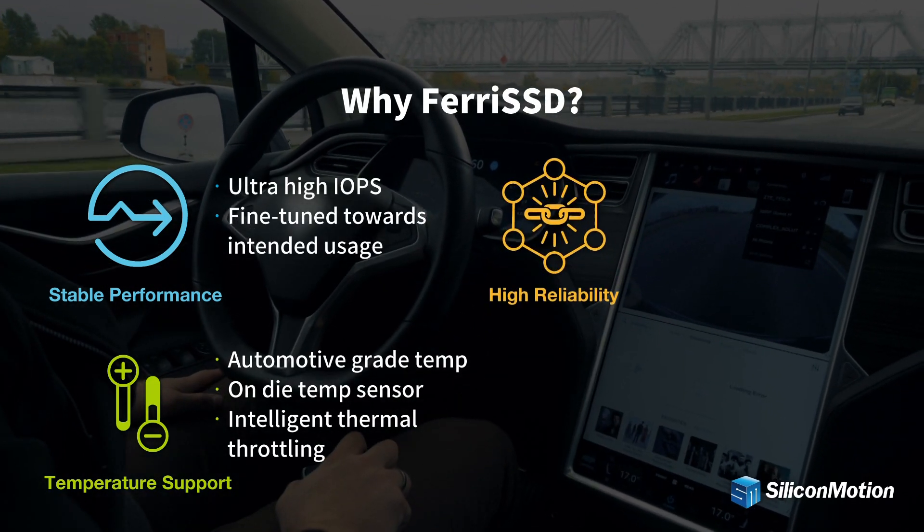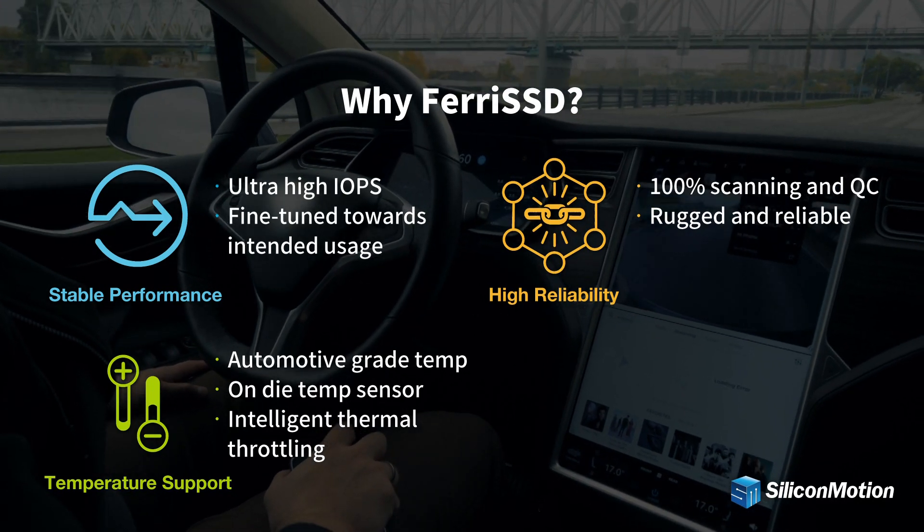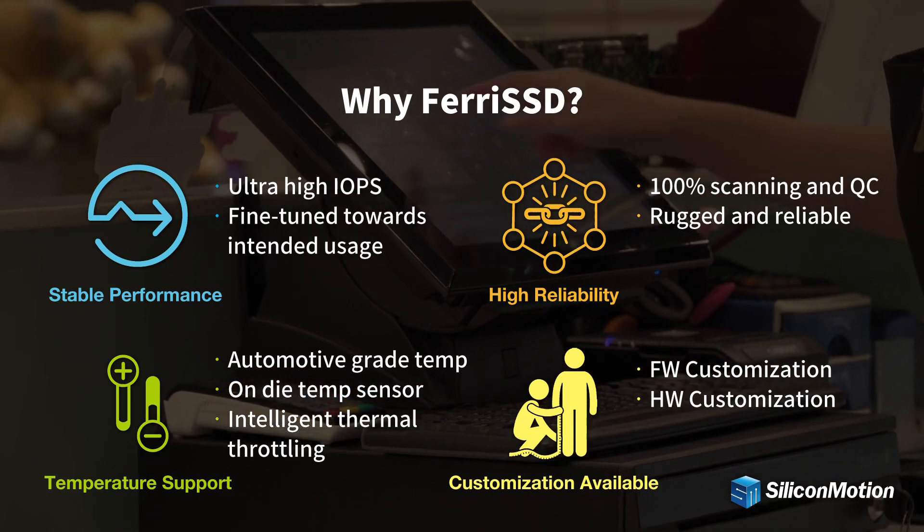Ferai SSD provides 100% screening and comprehensive quality control before shipping. In addition, firmware and hardware customization is available.